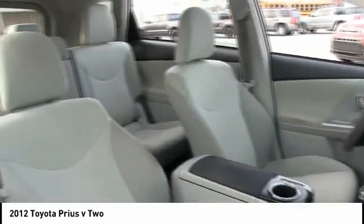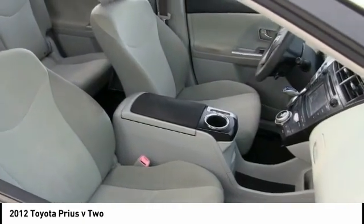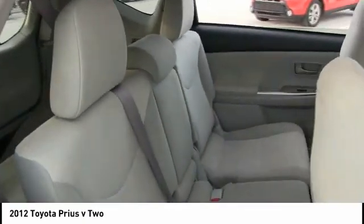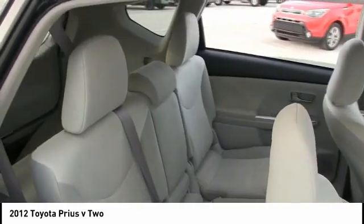Tire pressure monitor, heated mirrors, aluminum wheels, rear spoiler, brake assist, traction control, stability control, engine immobilizer, front all-season tires, rear all-season tires. Come take a test drive today.